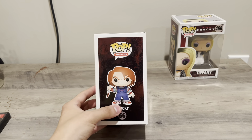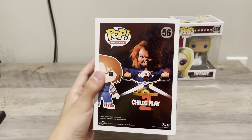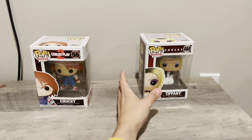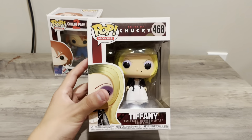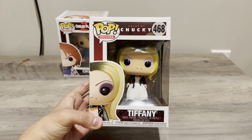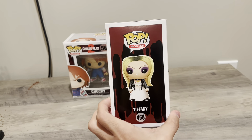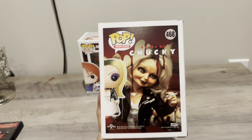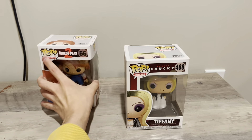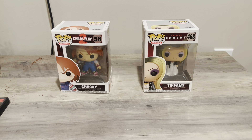I don't really collect that many Funkos, but these are ones I got over two years ago. Here's a nice shot of Chucky from Child's Play 2. And here you've got Tiffany from Bride of Chucky — let me just move my hand out of the way so you can get a better look. Pretty cool — here's the spine and the back.